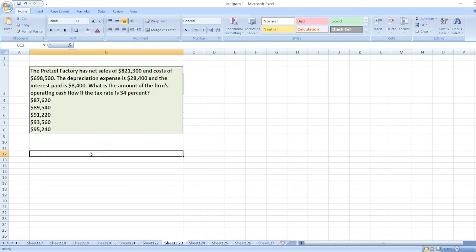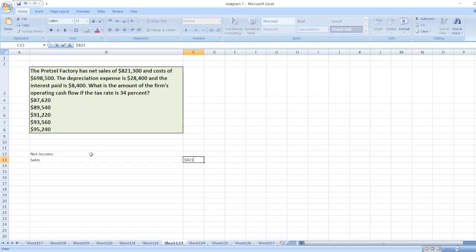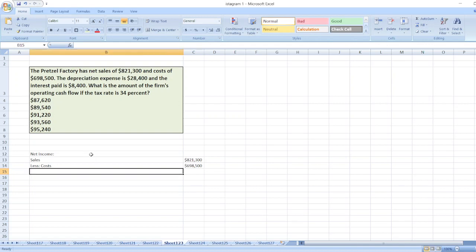The tax rate is 34%. To solve this, first we will calculate net income. We start by taking sales of $821,300, less cost of $698,500, then less depreciation of $28,400.